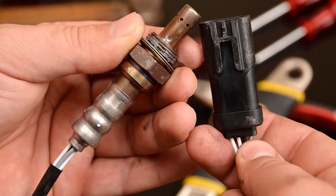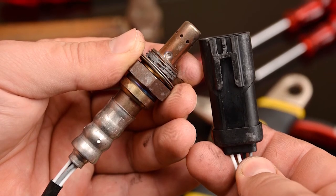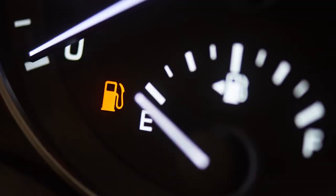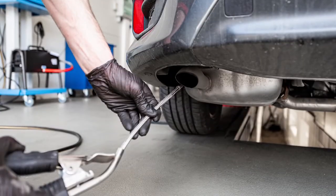Inspecting and replacing oxygen sensors has become a critical part of regular vehicle maintenance. A failing oxygen sensor can lead to engine performance problems such as surging and hesitating, lower fuel efficiency, excessive harmful exhaust emissions, and even an emissions test failure.